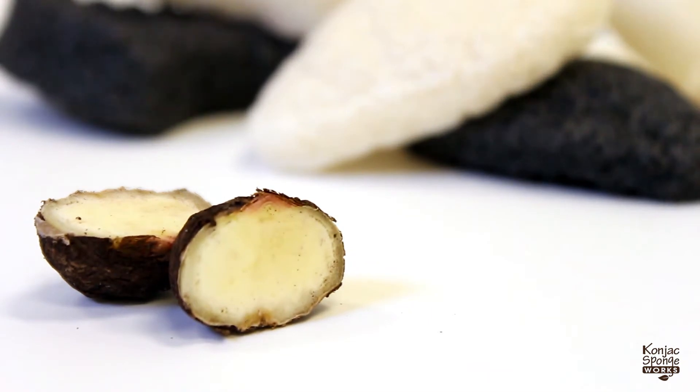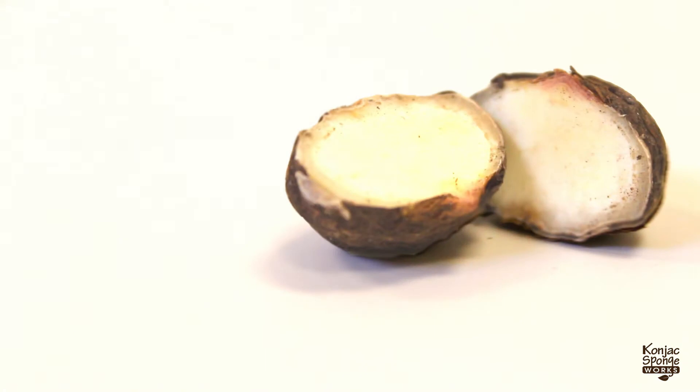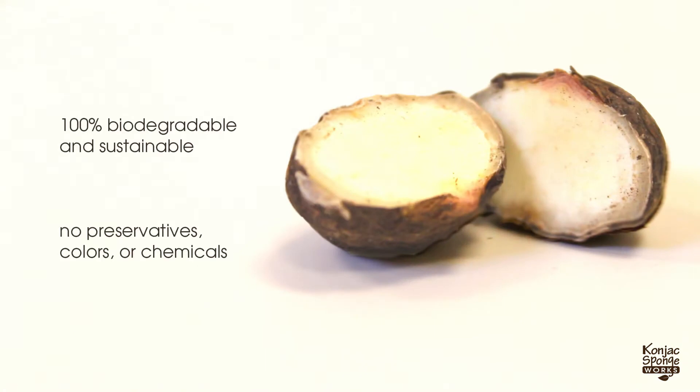Cognac has been used for over 1,500 years for its medicinal, dietary, and healing properties, and is 100% biodegradable and sustainable.